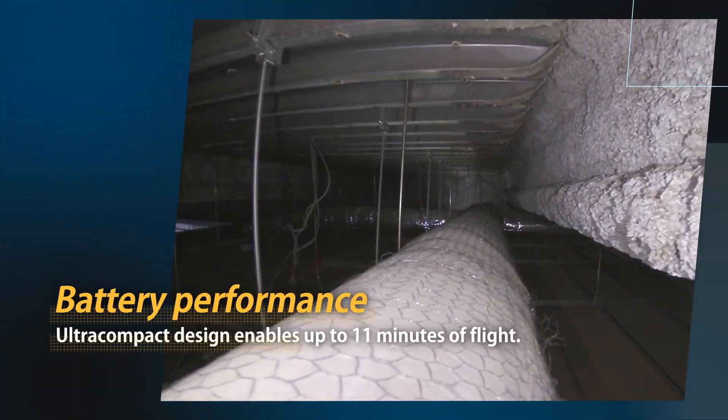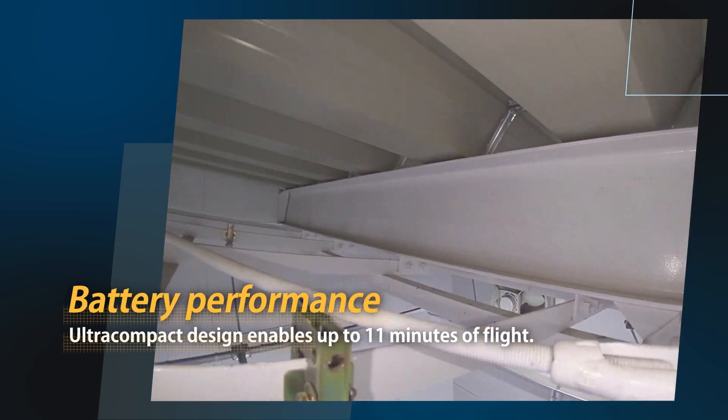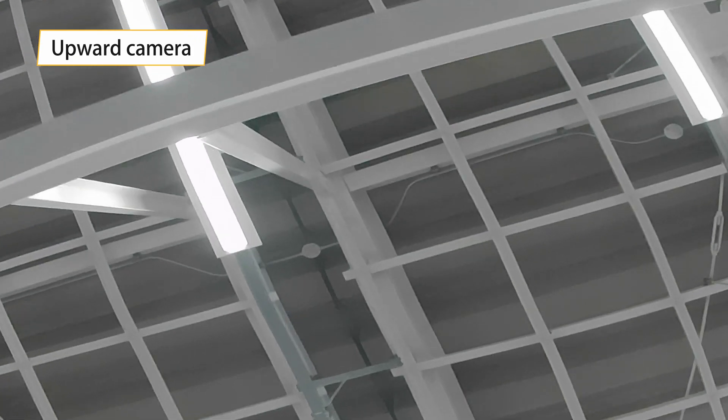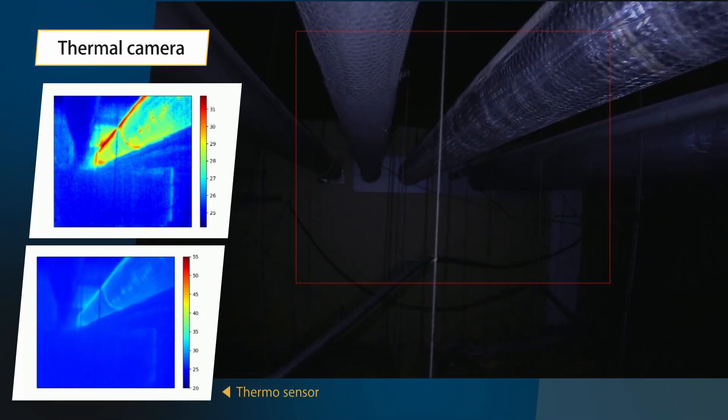Ultra-compact design enables up to 11 minutes of flight. For extra ease of use, optional parts are available, including an upward camera and thermal camera.